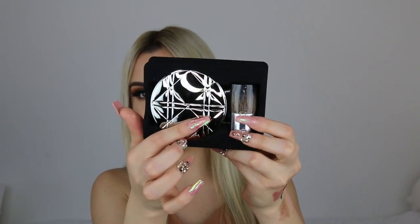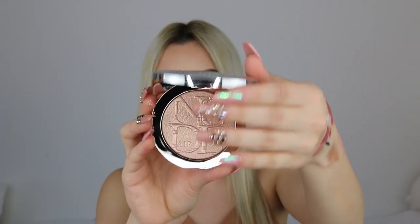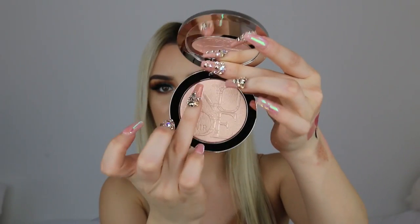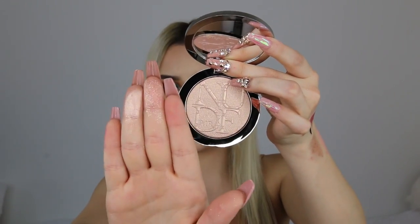Two more things — I got the Dior Shimmering Sculpting Powder. I've seen this all over people's Snapchats and Instagrams. It comes in this beautiful packaging and also comes with a little brush. This is in the shade 001 and when you open it, it's beautiful — an amazing illuminator.